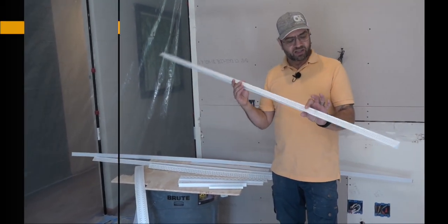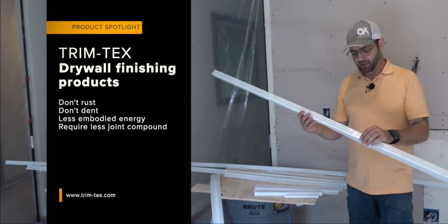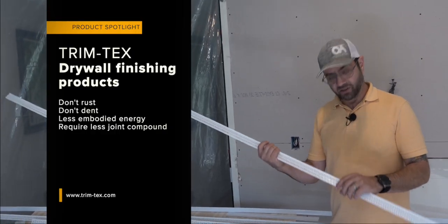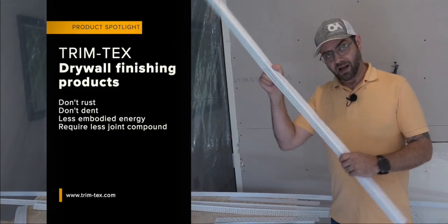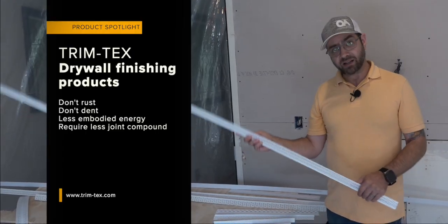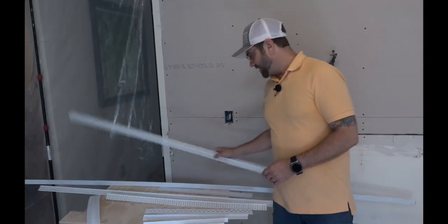Some of the advantages these have over metal are that they don't rust — that's a big deal. They don't dent. And if you've been in this industry for a while, you know that dented metal is a real thing. There's also a lot less embodied energy in one of these, which I think is a bonus. And they use a lot less mud than traditional trims, which we'll get into a little bit later. So that's the outside corner.